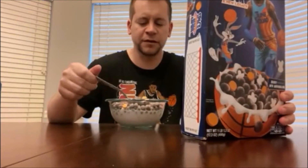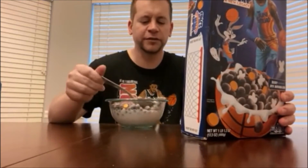It tastes like Trix, and then you've got the marshmallows in there, so you have a little bit of a Lucky Charms flavor mixed with Trix or something like that — your typical berry cereal. Very crunchy.